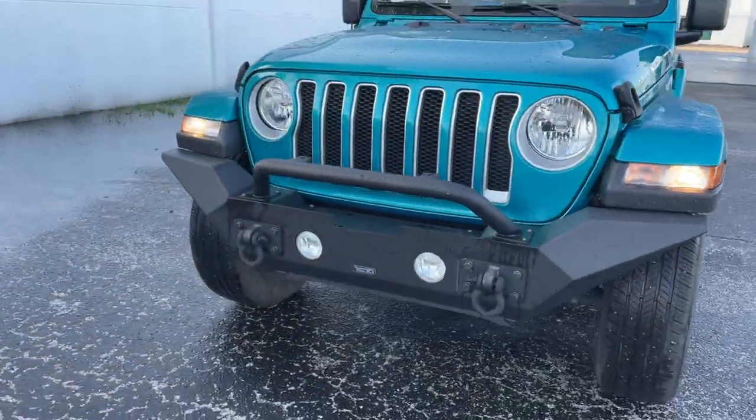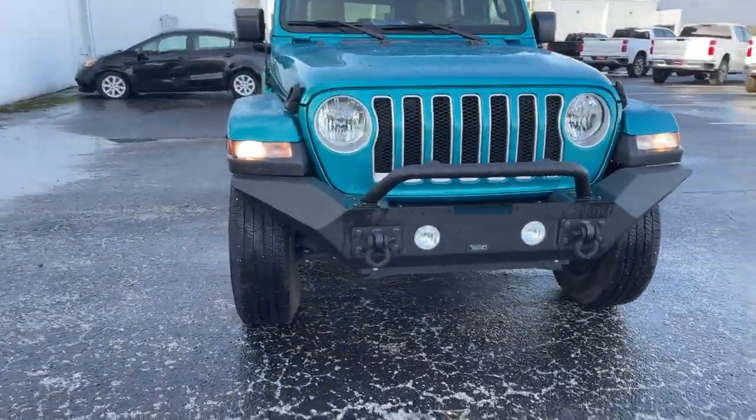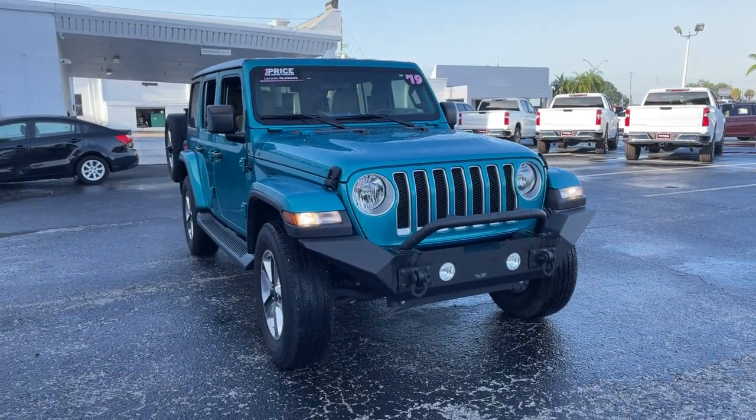And like all pre-owned vehicles at AutoNation Chevrolet, it has a 5 day, 250 mile money back guarantee.